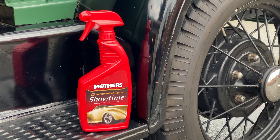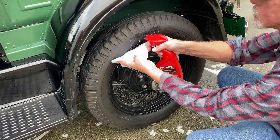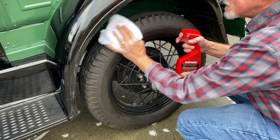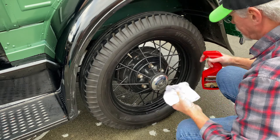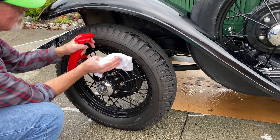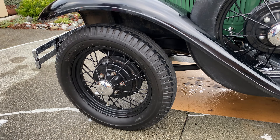I'm going to shine up the tires a bit with this Mother's California Gold Showtime. Never used it before — let's see how it works. Let me spray some right in the cloth. I'd say that's good enough.